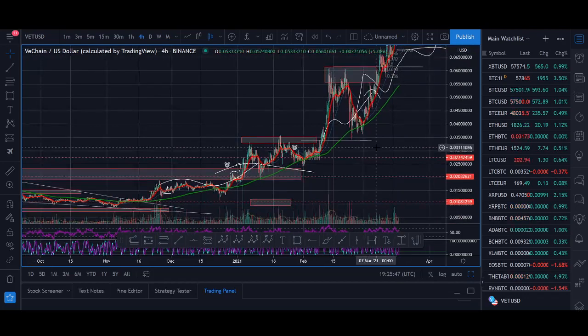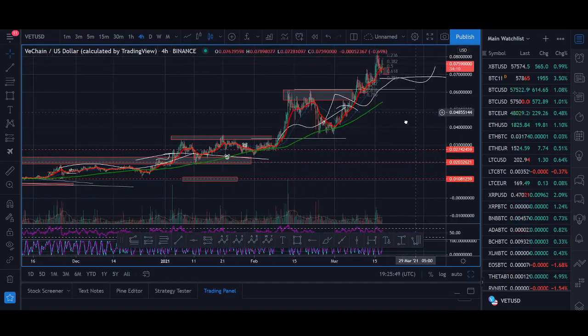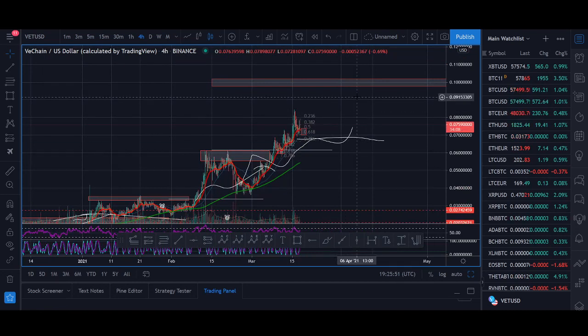Compared to Cardano, Zilliqa, and Chainlink, VeChain hasn't pumped as much, so it has a lot of room to grow — especially against BTC. VeChain could have a long move up and hit the first target I really like at 10 cents. Fundamentally I really like VeChain, and with the way the market is going — the Fed printing money and Bitcoin going up — VeChain and these bigger altcoins can still continue pumping.